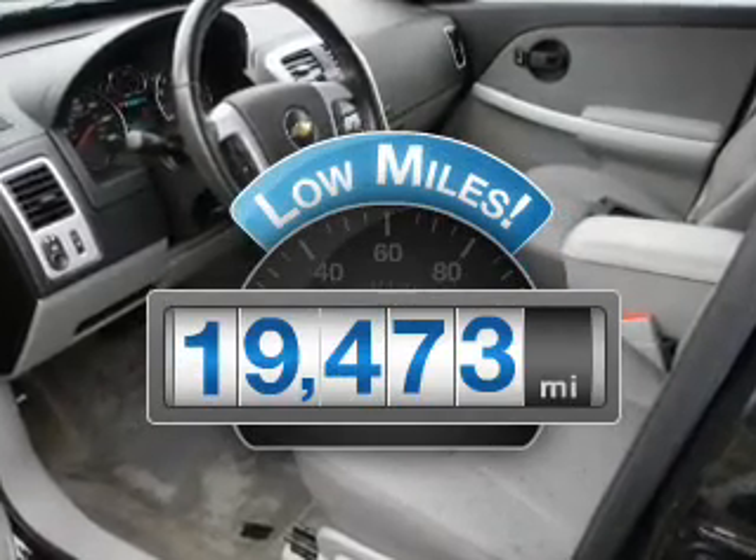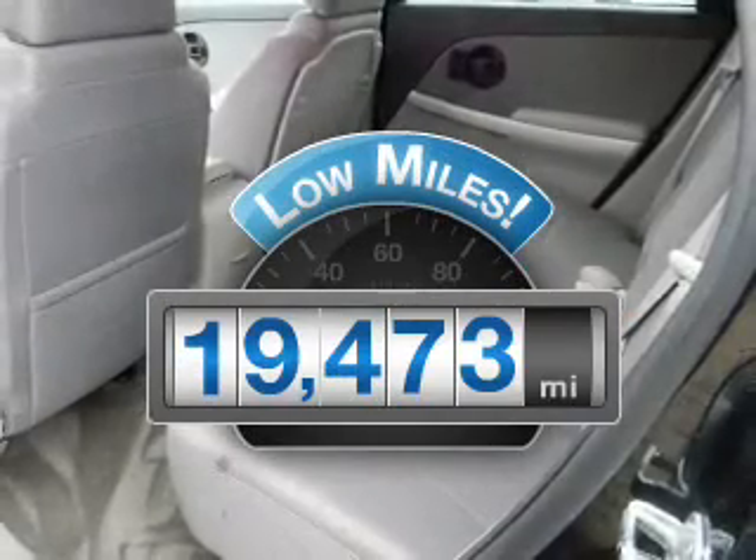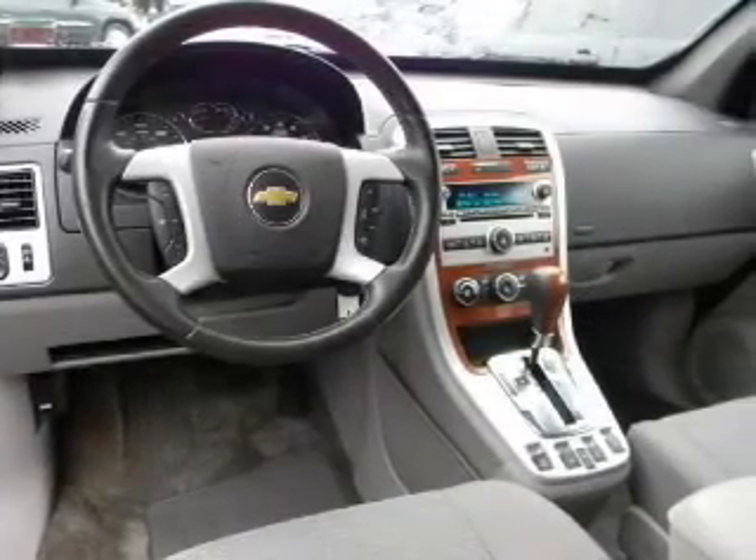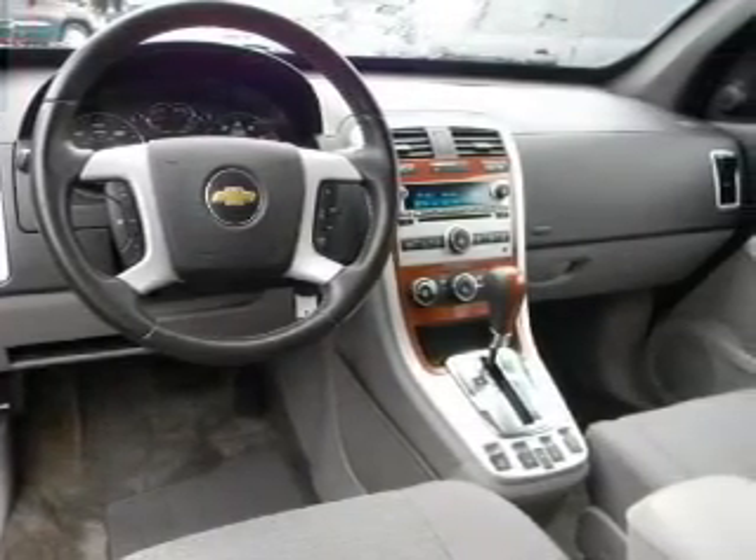Low mileage is an important factor in your purchase and this vehicle delivers a low odometer reading. With a reliable engine that responds smoothly to its automatic transmission, the anti-lock braking system will help deliver you safely to your destination.